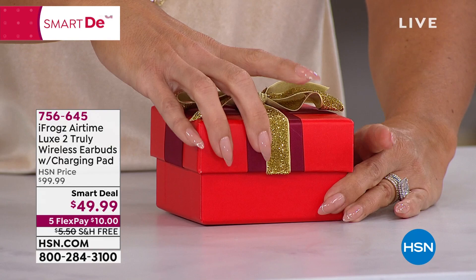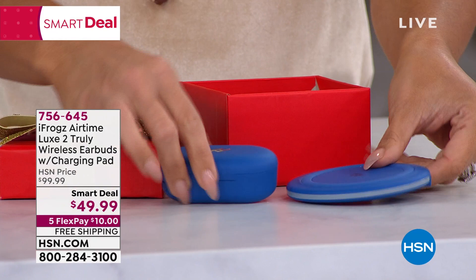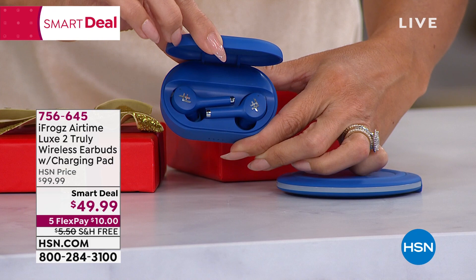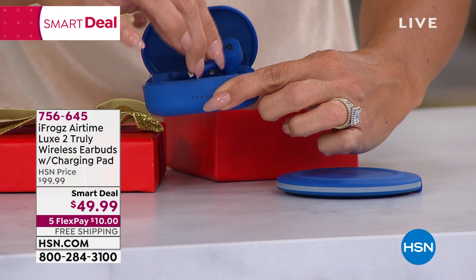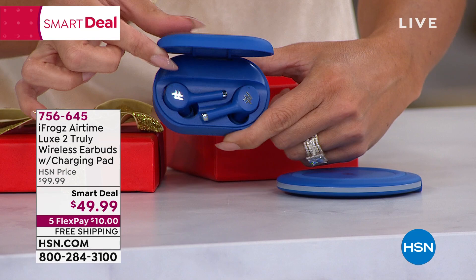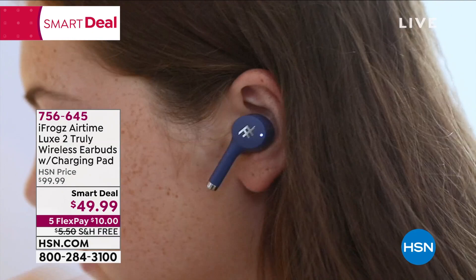Inside here is my pick of the hour — the perfect present because it's a crowd pleaser. Anyone with any type of electronic needs this set from iFrogs. It's two separately gift-boxed ideas that you can put together or separate. These are their truly wireless earbuds with 30 hours of playback time, water and sweat resistant, and so comfortable. They come with a lifetime of rubberized tips in all different sizes. You can take phone calls, watch shows, listen to podcasts. And it comes with a wireless charging pad.